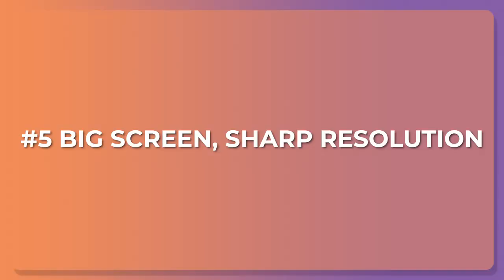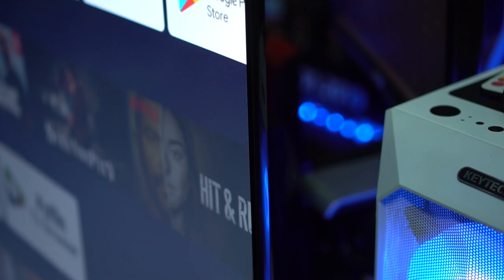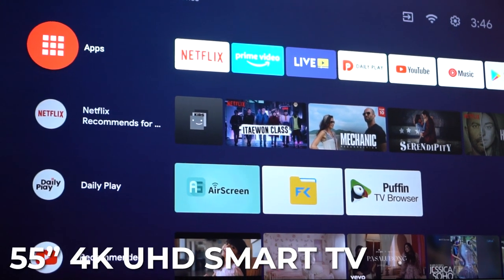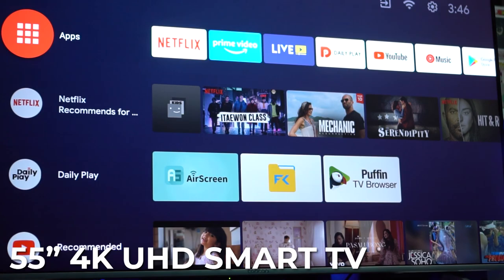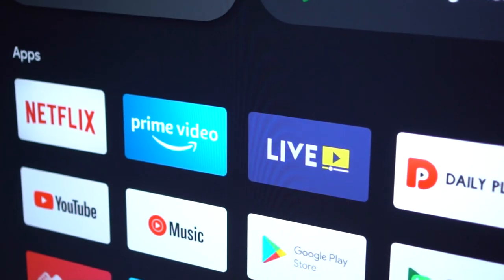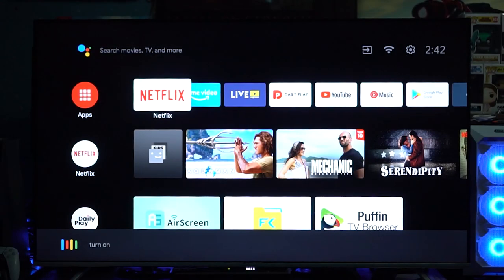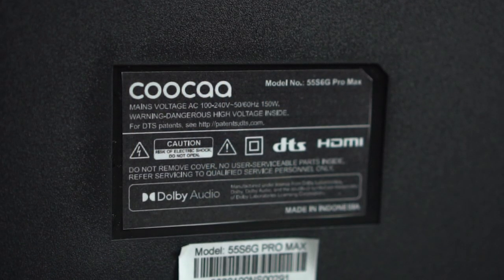Number five: big screen, sharp resolution. Things wouldn't have been as beautiful and feel larger than life without the fact that it's a 55-inch TV with a sharp 4K Ultra HD resolution. To summarize, it's a TV that hits a lot of birds with one stone — you get access to a wide array of apps thanks to Android TV, not to mention voice control, plus great audio to match the picture quality.